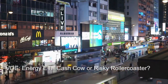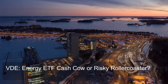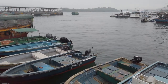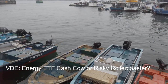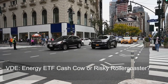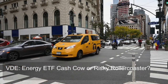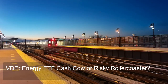Question two: how liquid is VDE compared to other energy sector ETFs? VDE is considered a very liquid ETF. Liquidity refers to how easily you can buy and sell an ETF at its fair market price. Key factors contributing to VDE's liquidity include its high average daily trading volume — many shares are bought and sold each day — and a significant amount of assets under management (AUM), indicating a large investor base and greater interest in the ETF.